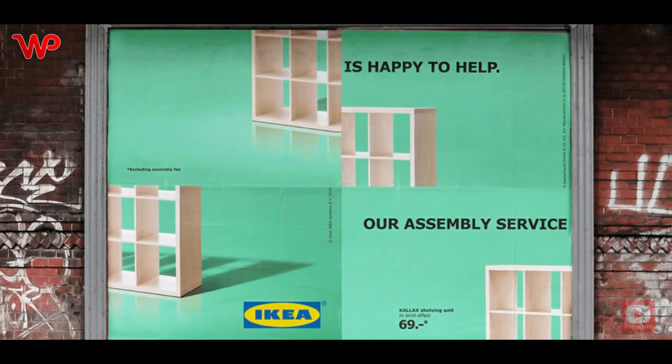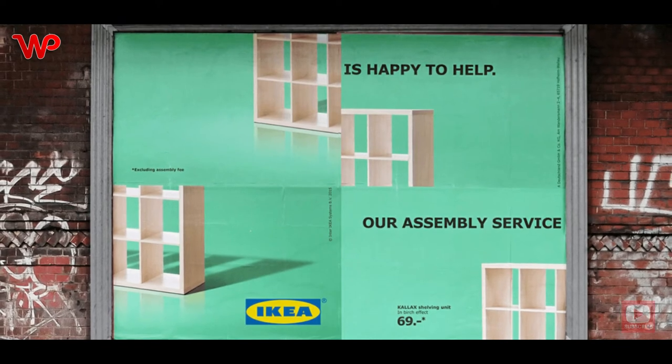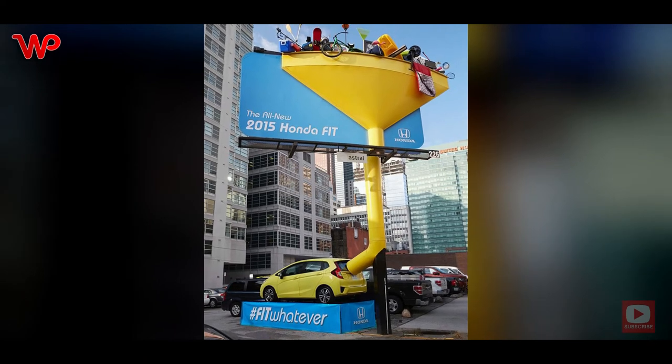Your furniture and home accessory stores are here to help you set up the jigsaw puzzle that is met up when you buy various goods from the store. You need not worry — IKEA has your back and will sort it out for you.